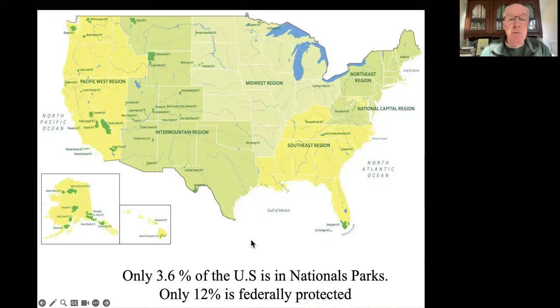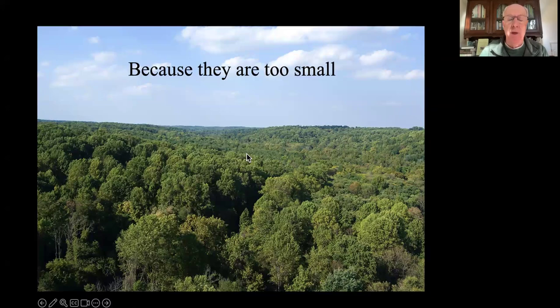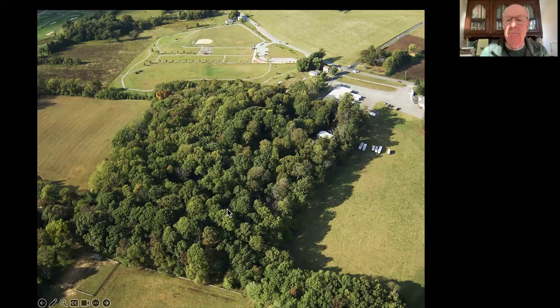If we compare that to a country like Costa Rica, they have around 25% of their country in national parks. Only 12% of our country is federally protected, which means 88% is not. People wonder why aren't the parks and preserves we have enough to sustain the biodiversity that we humans need. The big answer is that they're too small. When you take large areas and shrink them down to tiny remnants of their former selves, you're taking large populations and shrinking them down to small or tiny populations, and that is the primary problem.